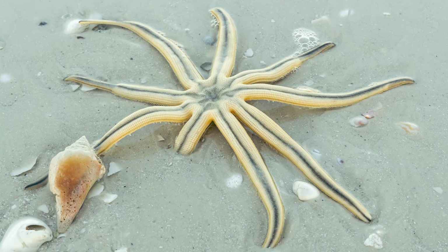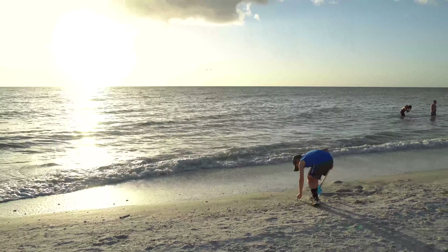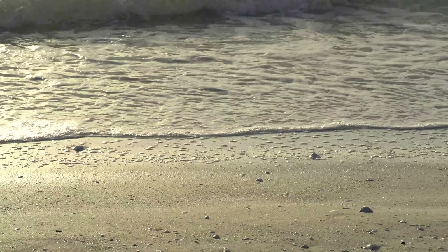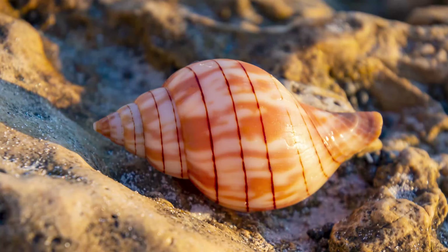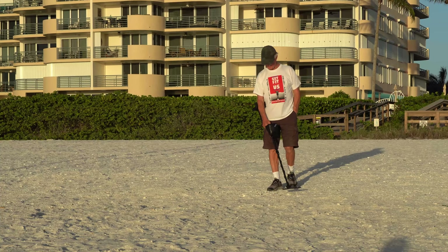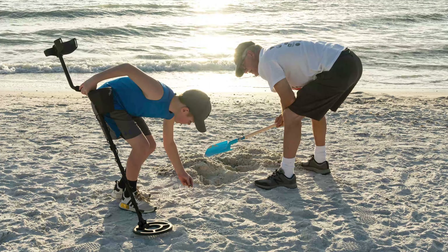There are a lot of cool finds on the beach if you look carefully. Shovels come in handy when you're looking for things in the sand. This is my grandpa, Papa Eddie. We got a metal detector for Christmas and wanted to try it out. We found a lot of tent poles, bottom caps, and random scraps of metal.